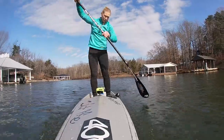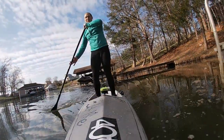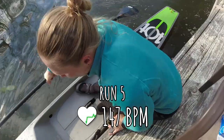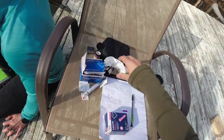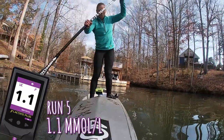Going up to 145 next. I hit 150 a few times but the average was 147. The blood lactate reading comes in at 1.1. Still well within aerobic territory.